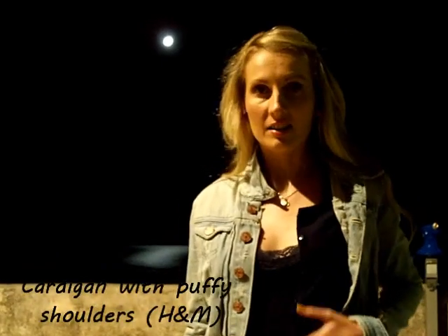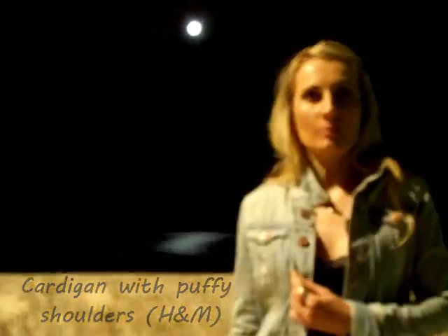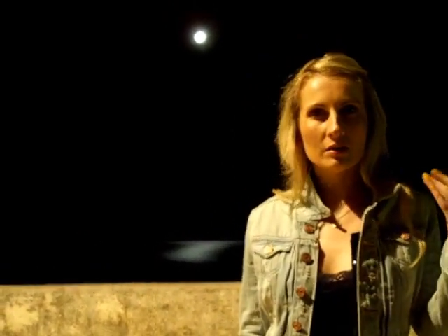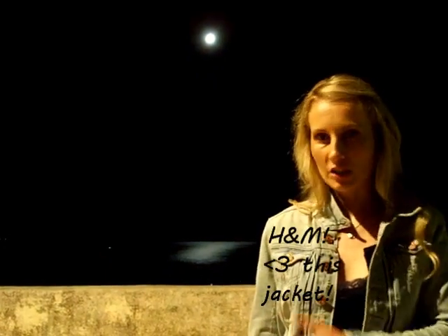And on top of this, I'm wearing just a cardigan, again from H&M, and my jeans jacket, because today it was like cold wind blowing, so it's quite chilly in the evening. I'm wearing this cropped denim jacket — denim jacket goes well with everything — so I just brought with me this denim jacket from H&M.